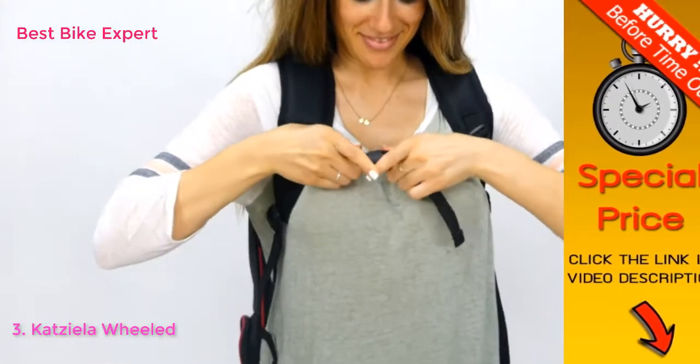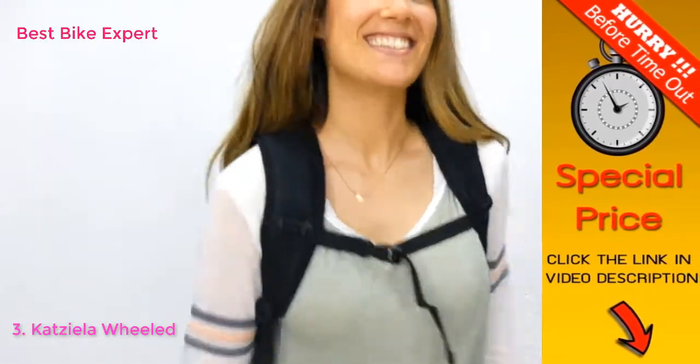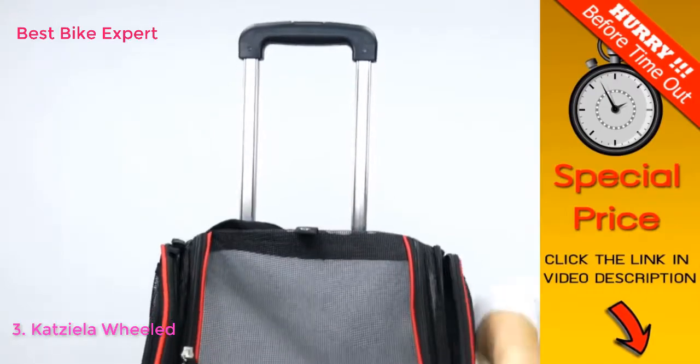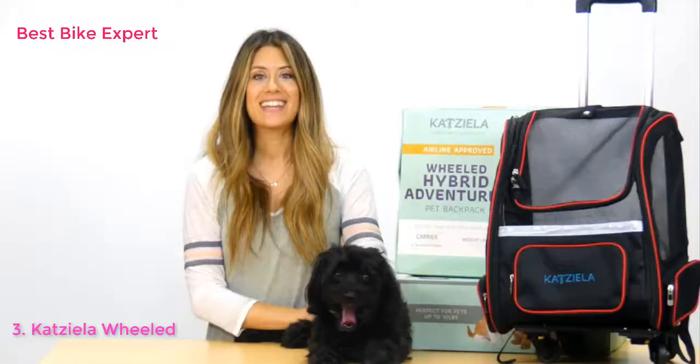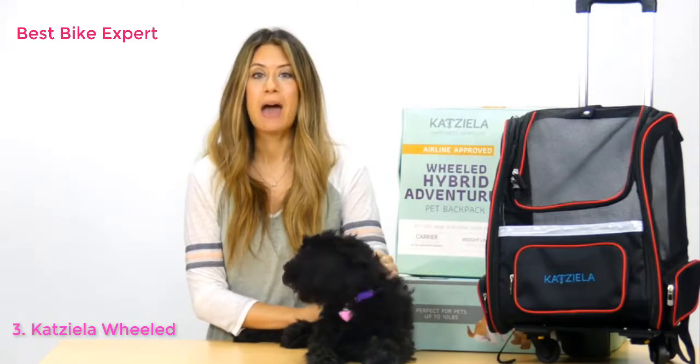three zipper pockets, adjustable shoulder straps, and cushions for the back make it more comfortable for you, while zipper locks, chest straps, inner leash, and safety reflectors in the front provide more security for your fur baby. Caziella — happy pets, happy life!